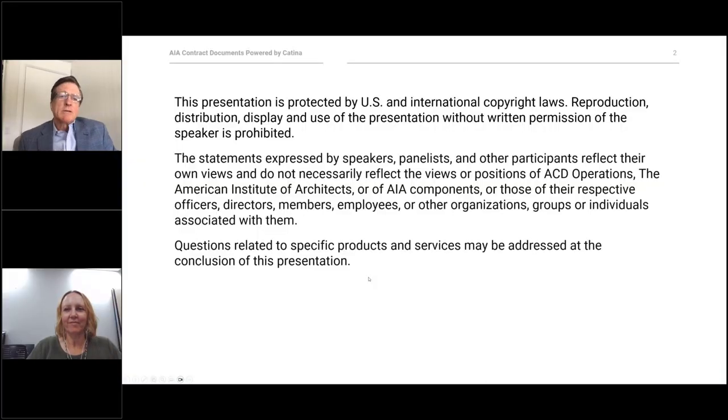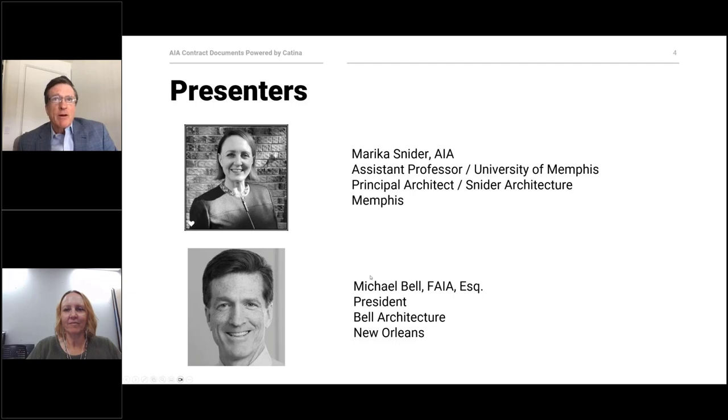I'm both an architect and an attorney. I spent six years as a law student and an attorney, and otherwise for 30 years I practiced as a principal of Bell Architecture in New Orleans. Our work is almost exclusively residential. As an architect-lawyer, I admit to being a bit of a geek about how design and construction interrelate with the law and contracts. Last year I wrapped up my 13-year tenure on AIA's documents committee, which I chaired for two years. I worked on all kinds of design and construction contracts, but contracts for residential projects was my primary focus. I also worked with Marika on the whole suite of residential contracts together as part of a small subgroup.